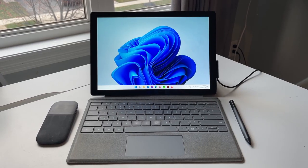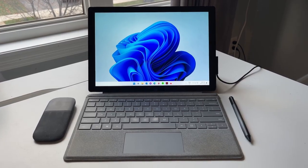Hey everyone, welcome to the channel. If you're new here, my name is Jonathan. I'm a third year PhD student at the University of Waterloo and today I wanted to talk about the computer that I use on a day-to-day basis, which is my Surface Pro 7.